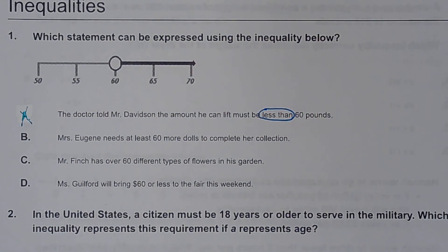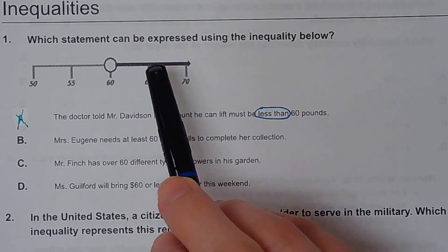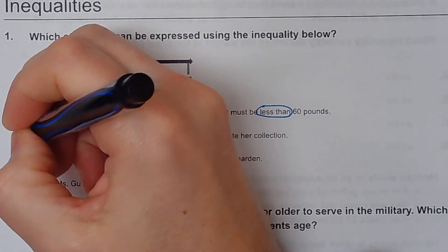Let's look at B. Mrs. Eugene needs at least 60 more dolls to complete her collection. Remember, 'at least' is one of those tricky words — you see the word 'least' and think it's going to be a less than sign, but it's not. At least is like the roller coaster where you have to be at least 60 inches tall to ride, which means you can be 60 or more. But since the circle is open, showing that 60 is not an answer, it cannot be B.